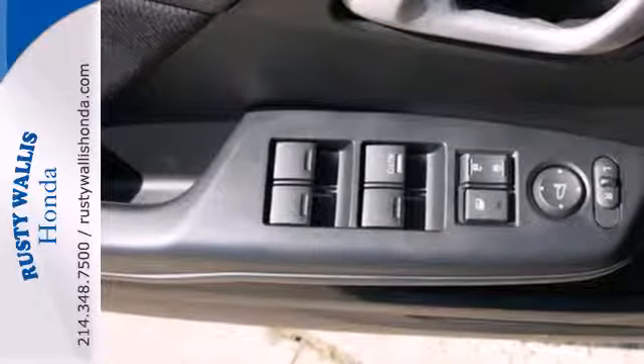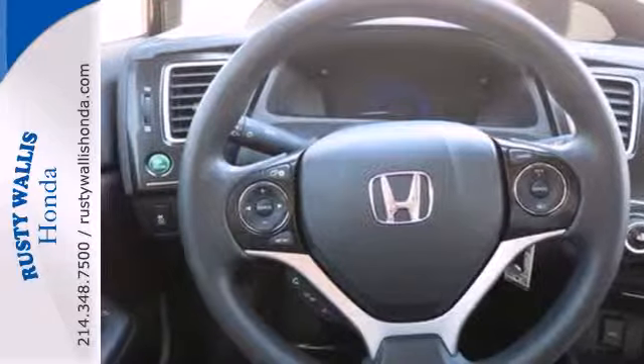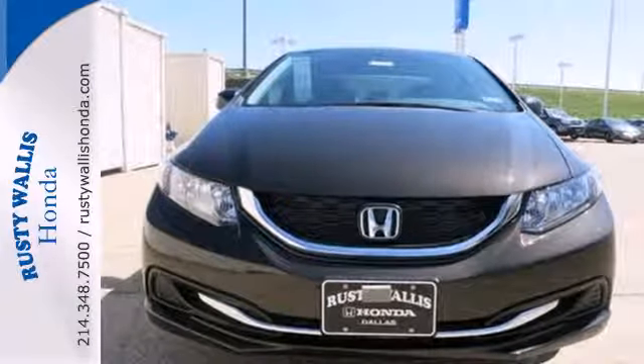Plus, you'll enjoy the remote keyless entry, steering wheel audio controls and much more. Cruise the country or zip around the city in this stylish Civic today.